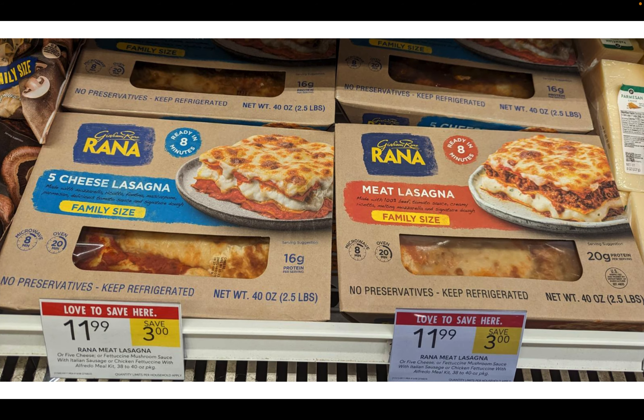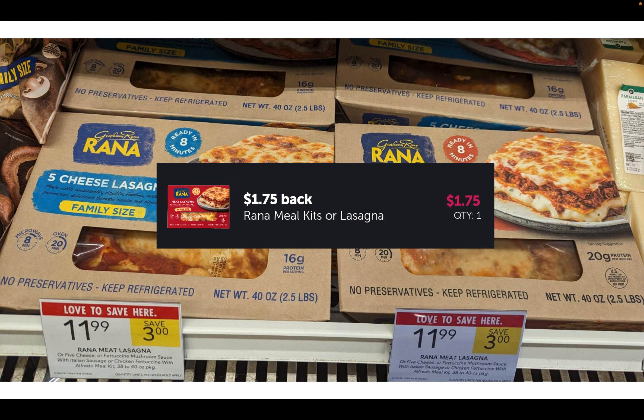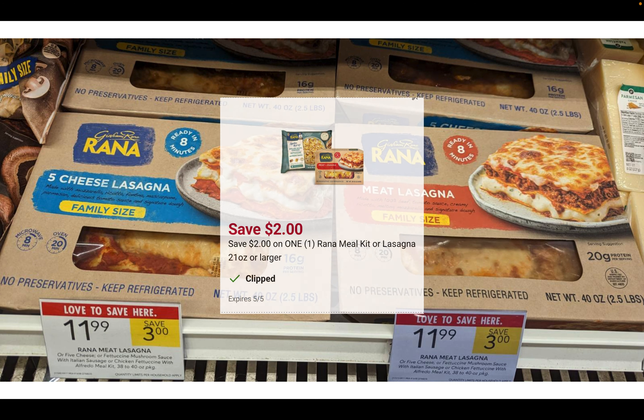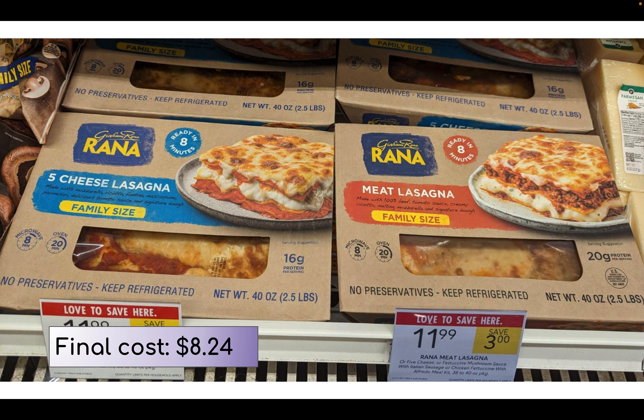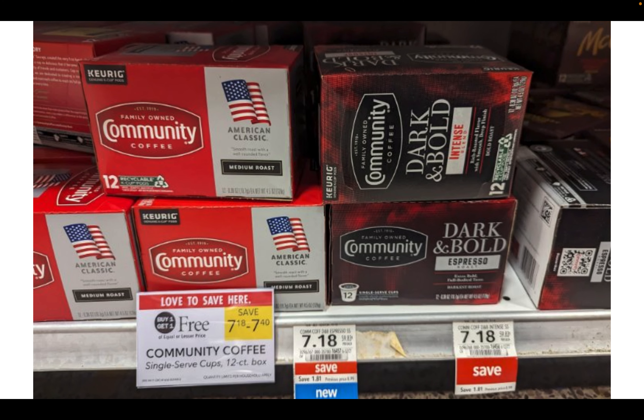The Rana pasta is on sale for $11.99 for the large family-size lasagnas — that's already $3 in savings. We have a $1.75 back on each on Ibotta, and then we have a $2 digital coupon in the Publix app, making your final cost $8.24. You could also get the alfredo family size. The ingredients are really good — no preservatives, real meat and cheese. At $8.24, it's a great easy dinner deal.